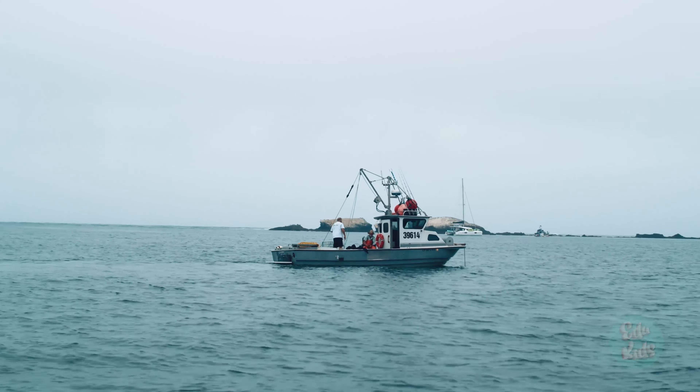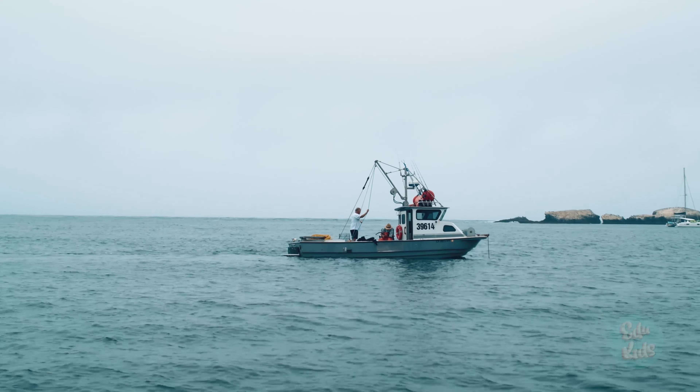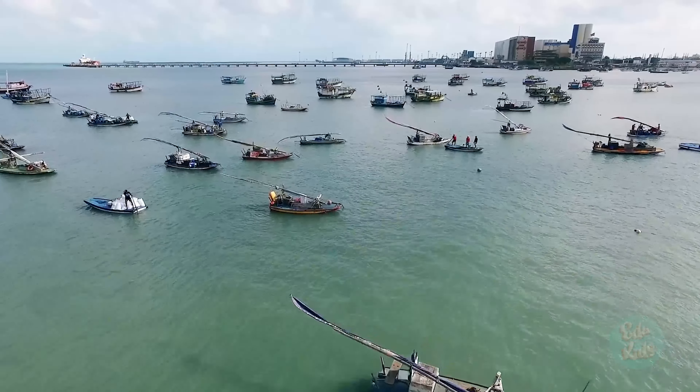Fishing boats have nets and poles to catch a lot of fish. There are many types of fishing boats all over the world.